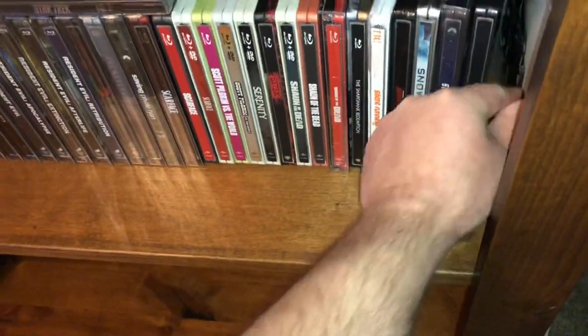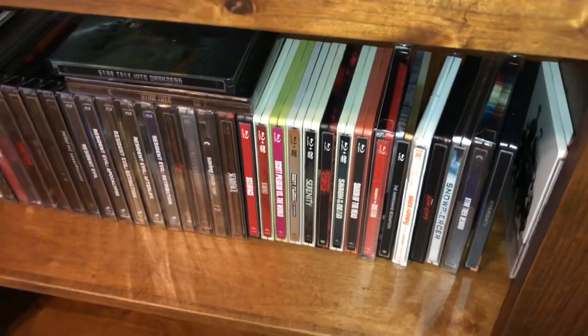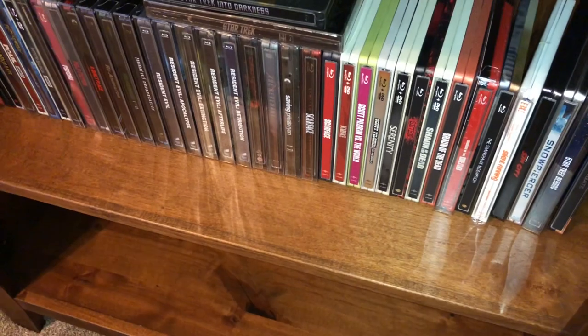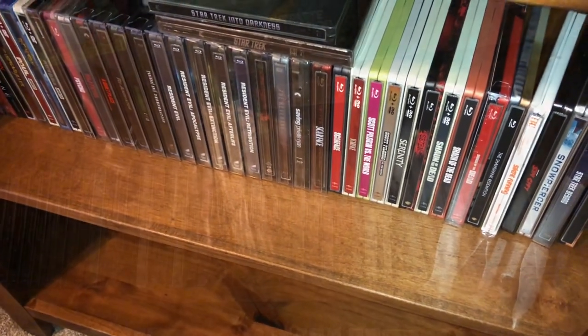But that is it for shelf five. We will check out the Arrow Video titles on shelf six and then I have a little bit of like a half shelf — we'll finish it up, so stick around.